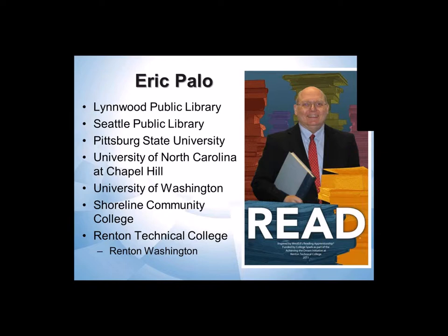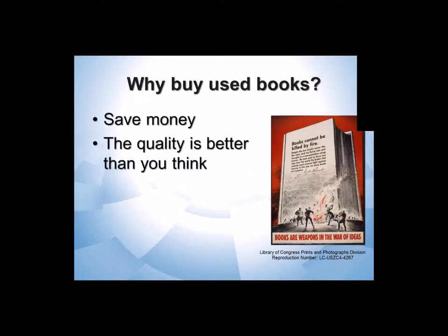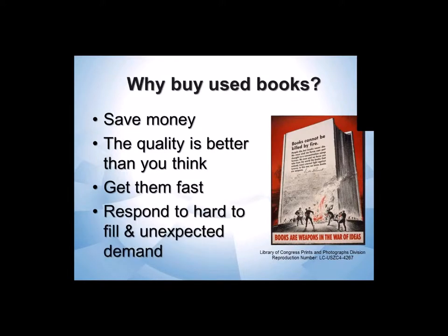Why do I buy used books? I buy used books because I save a lot of money. The quality of a used book is really a lot better than you think it might be. You get them pretty fast, and it's an easy way to rapidly respond to either unexpected demand or find something that's maybe not currently in print.